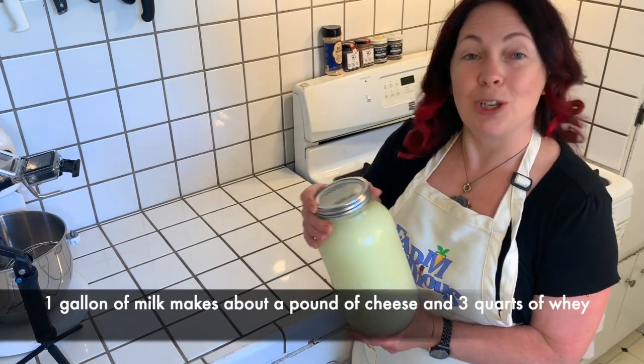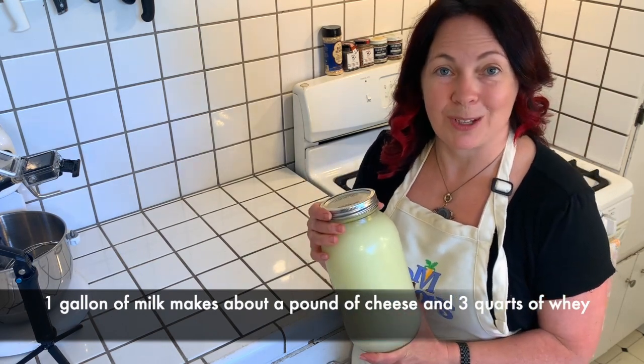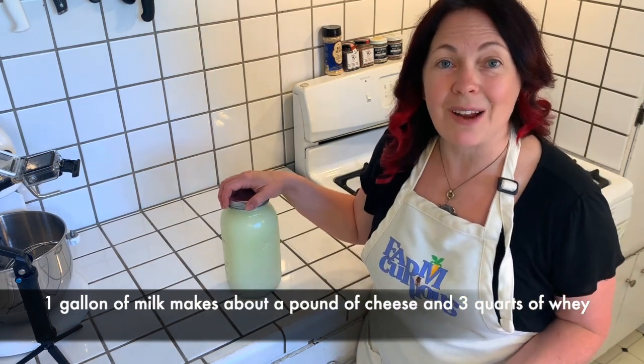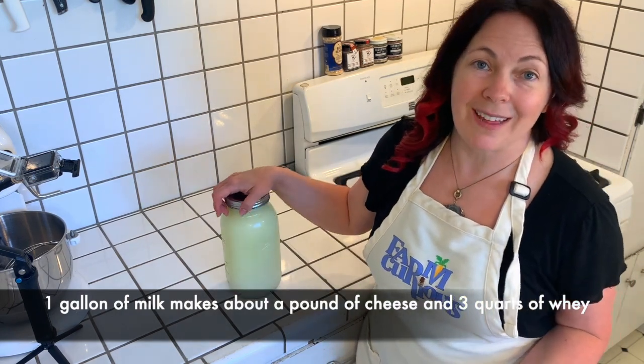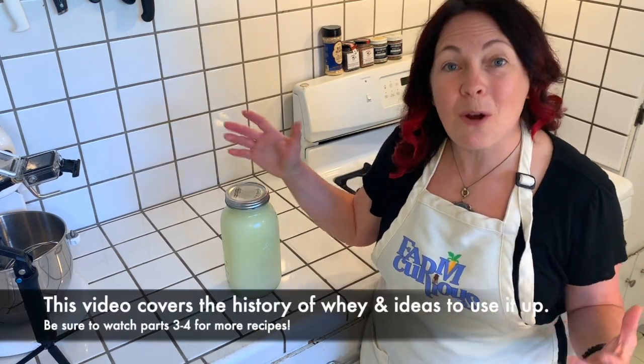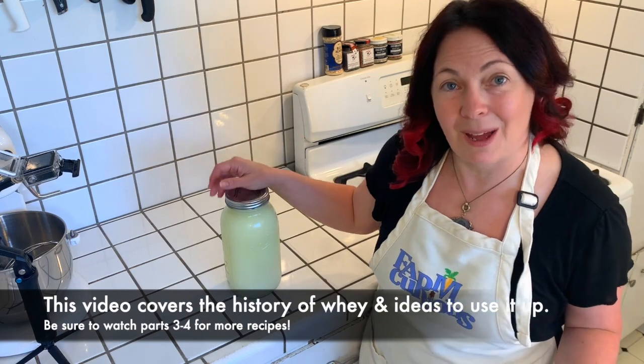This is actually two quarts — I have another quart still being stored from my last batch of cheese. Three quarts of whey is a lot to contend with and we don't want to waste anything, so I want to talk to you about what things we can do with that whey. There are so many amazing uses and I think I'm going to blow your mind.